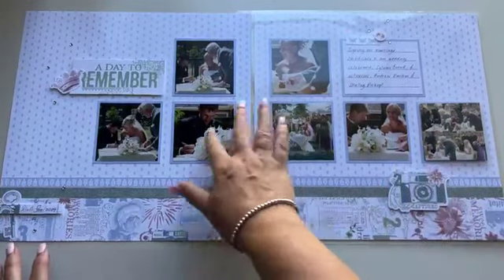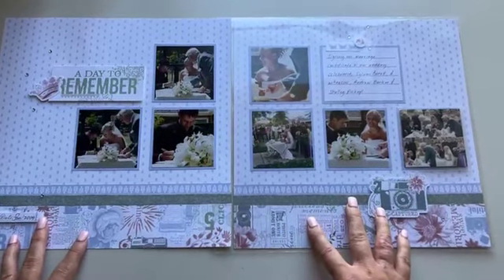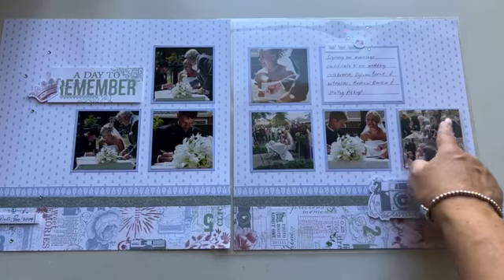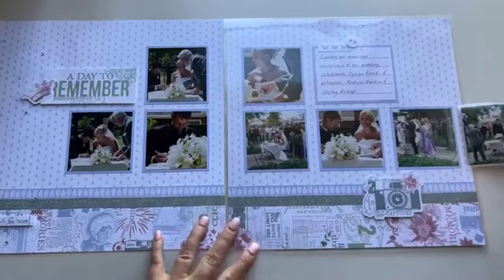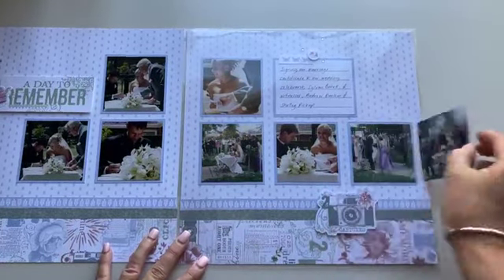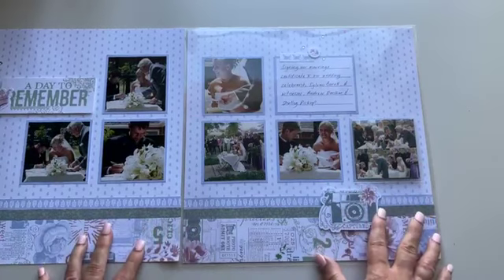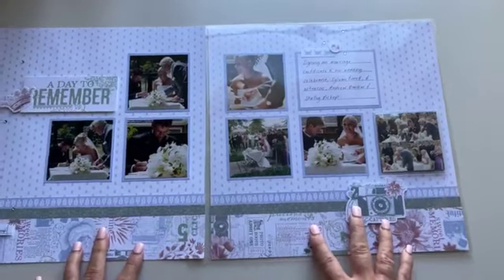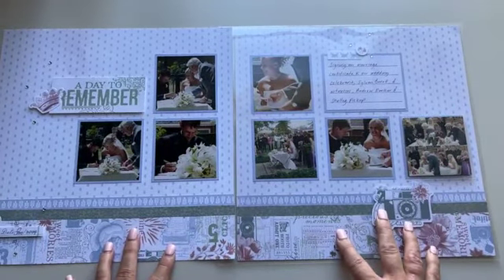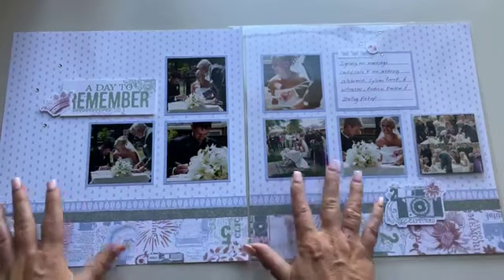We've got seven square photos — these are three by three inches in size. I've actually added a flip flap over here with a little collage photo, so I've ended up with extra photos on my layout — even four smaller ones that I've cut down to fit on the back of this three by three inch photo as a little collage. As you can see, seven photos on the layout doesn't look overcrowded or overpowered in any way.